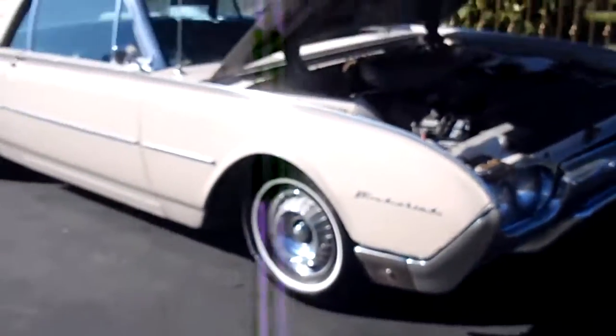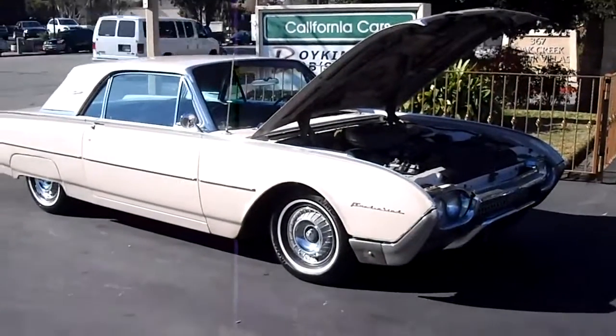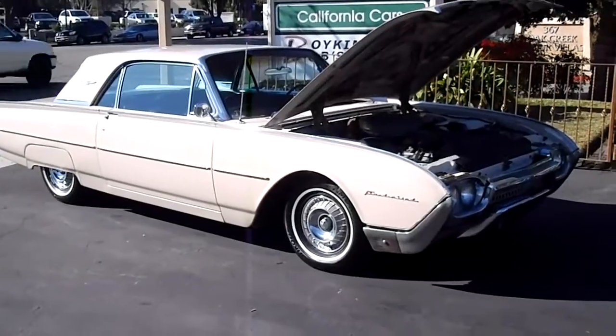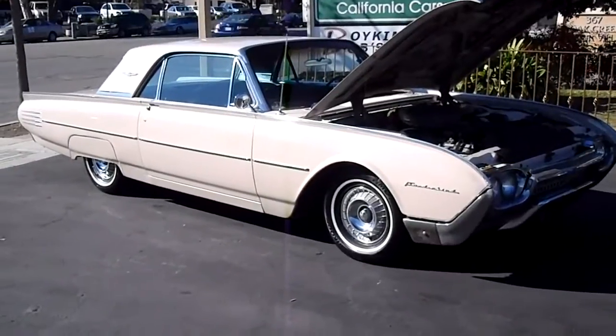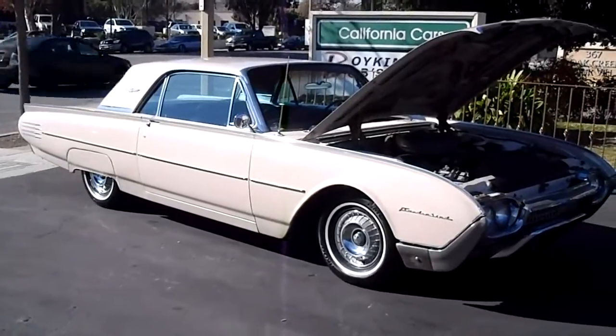If you'd like to come down and take a gander at this car, it's California Cars, Thousand Oaks, 389 East Thousand Oaks Boulevard. Phone number is 818-591-1313. You can speak to Rich or Gary, and we'd be more than happy to show you the car. An awesome icon from the 60s — black plates and everything.